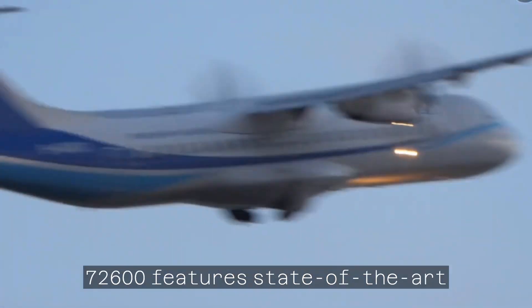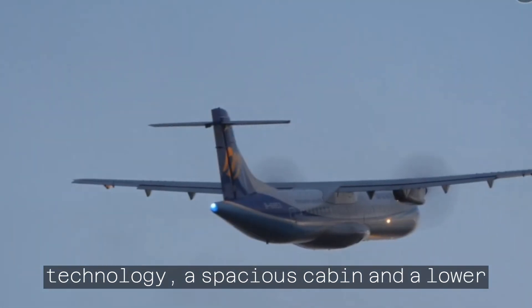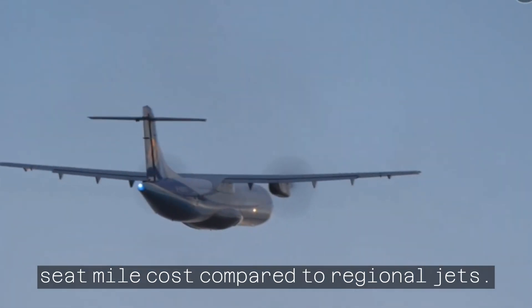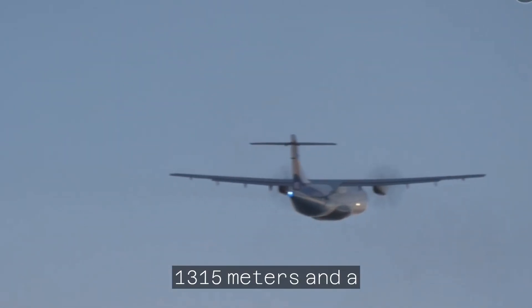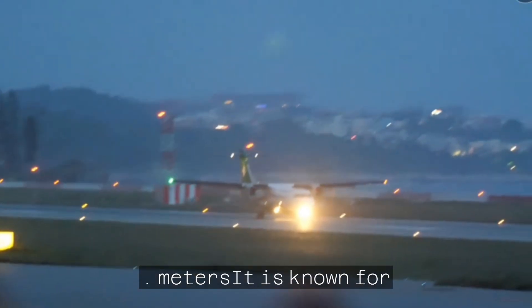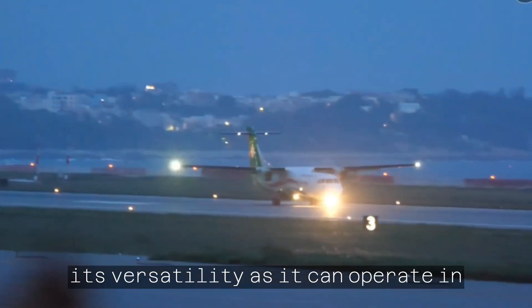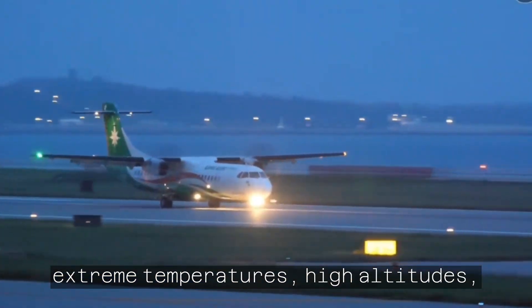The ATR-72-600 features state-of-the-art technology, a spacious cabin, and a lower seat mile cost compared to regional jets. The aircraft has a take-off distance of 1,315 meters and a landing distance of 915 meters. It is known for its versatility as it can operate in extreme temperatures and high altitudes.